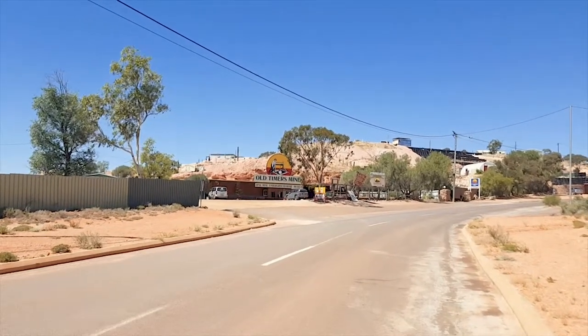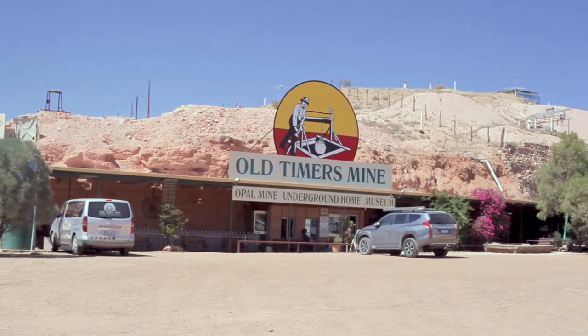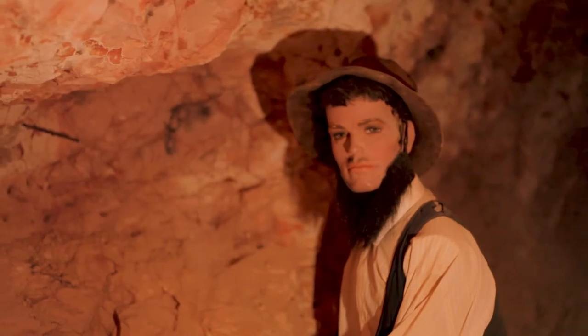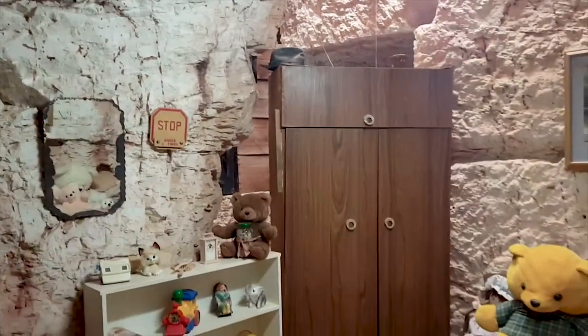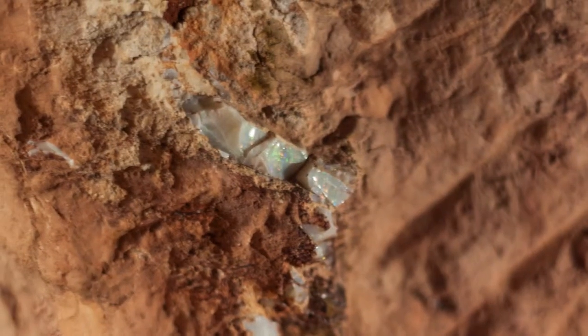It's getting hotter and hotter. So this is the old-timers mine, which one of the shop owners recommended me to go to. They're shining in the walls. Creepy mannequins. And this is a model of a local home. Heat has pushed most of the people to live underground in homes called dugouts, and the tradition continues to this day. If a family needs more space, they just dig a few more rooms. Sometimes they discover opal treasures in the process. Pretty cool, eh?